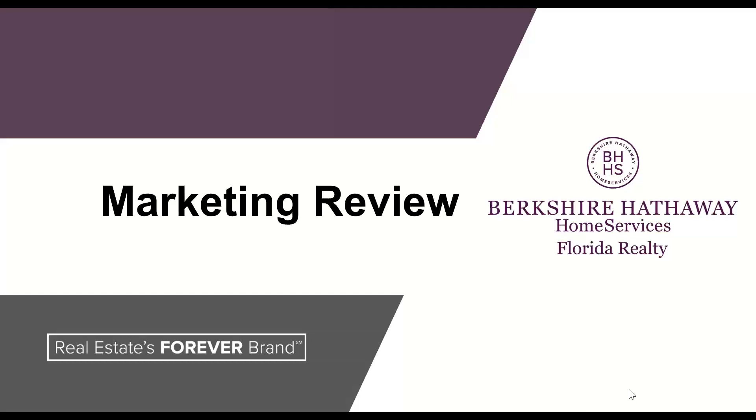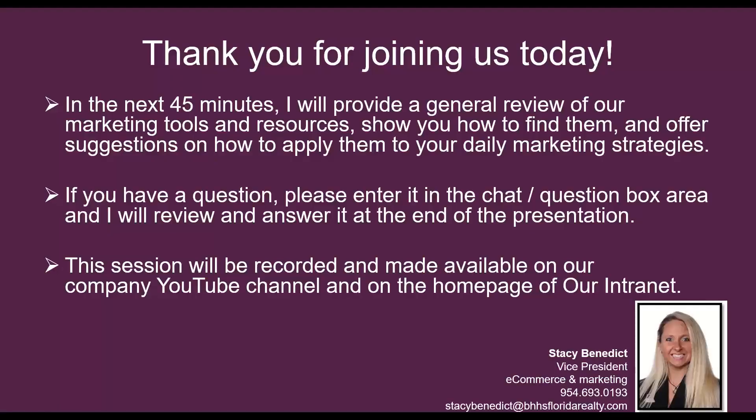Hello everybody. Thank you for joining us today for the Berkshire Hathaway Home Services Florida Realty Marketing Review. In the next 45 minutes, I will provide a general review of our marketing tools and resources, show you how to find them, and offer suggestions on how to apply them to your daily marketing strategies.